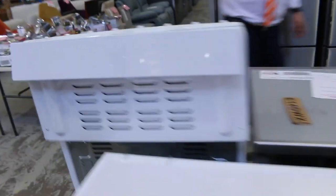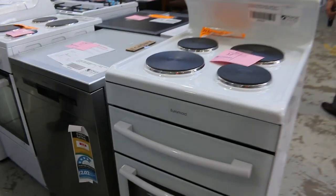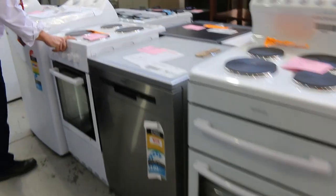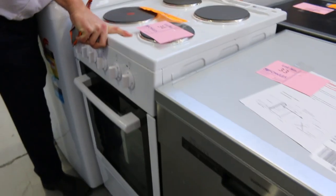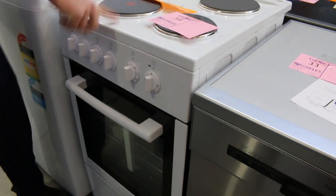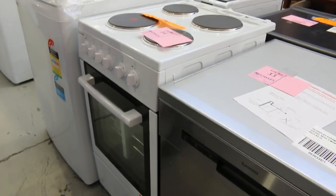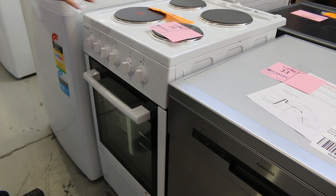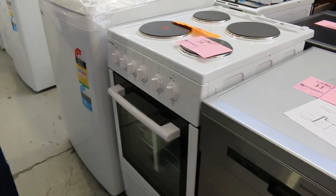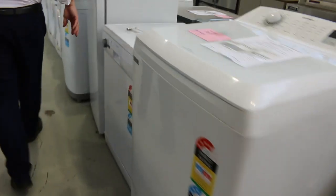Across the way here, we've got a couple of free-standing cookers. Lot 32 and 34 — lot 34 is quite a compact one, about 500mm. I was right for the first time! So that's a nice compact unit. If you're tight for space, that would be fantastic. I'm guessing about $200 to $250 with a warranty. You don't get too many 500mm cookers through.